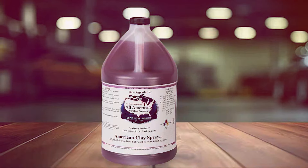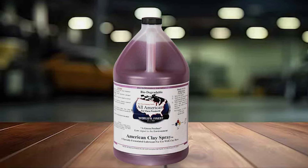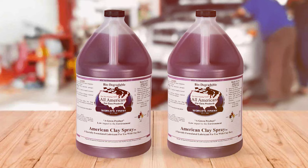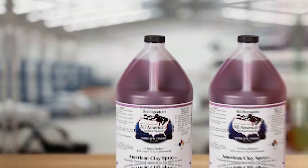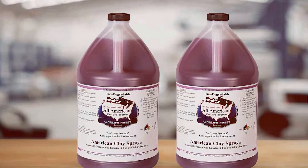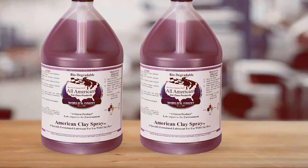From a usability standpoint, this lubricant scores high marks for its ease of mixing and application. It is particularly durable, with the ability to handle larger detailing jobs without needing to constantly replenish your supply. The performance features, including its enhanced slickness and quick activation time, ensure that your claying process is not only faster but more efficient, thus boosting the overall effectiveness of your detailing routine.